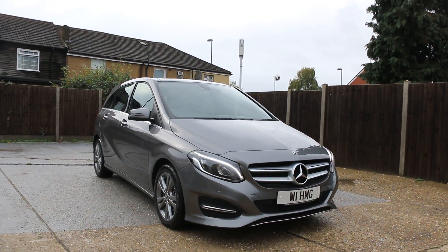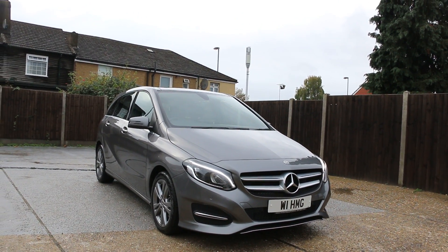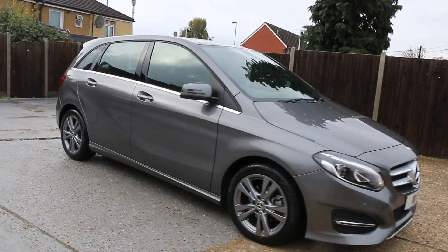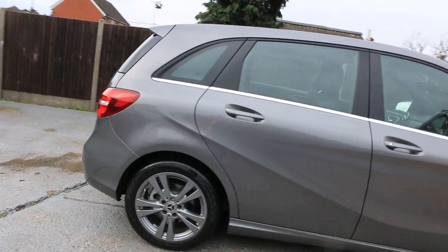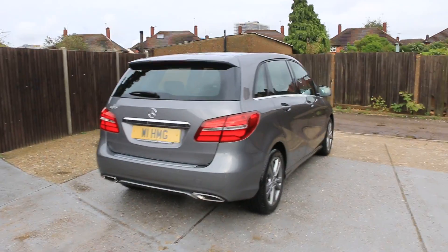Now it's available on McCarty Cars: Mercedes B-Class car. It has daytime running lights, parking sensors on the front. B180 petrol car.